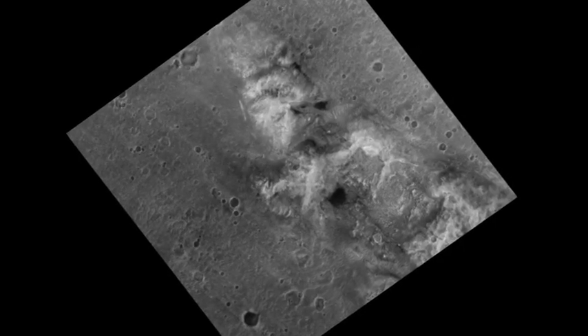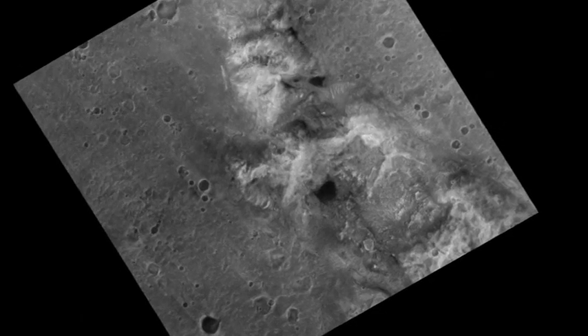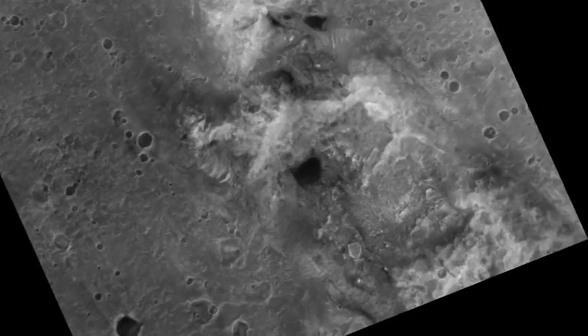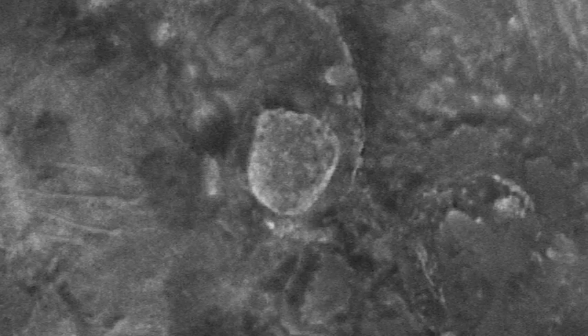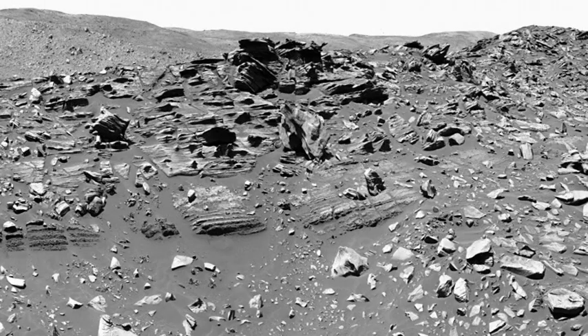Spirit is at an area called Home Plate. It looks like a baseball diamond, apparently. It was visible from orbit and it's not clear what it is — it could be a volcanic feature, some strange impact. Spirit's finally reached this point and it's discovered this outcrop. You can see many different layers of rock, so the plan is to go up close, study that, and work out the history of this strange feature.